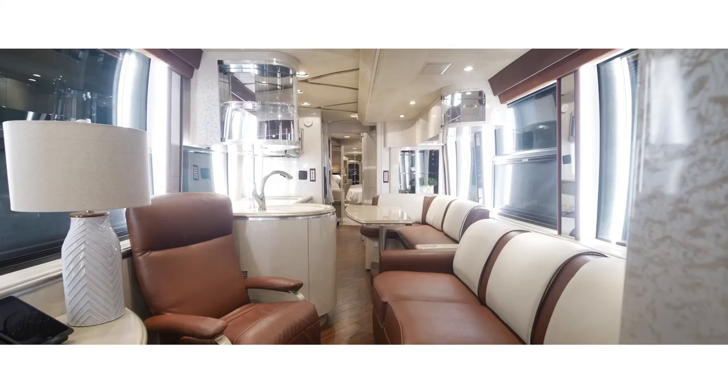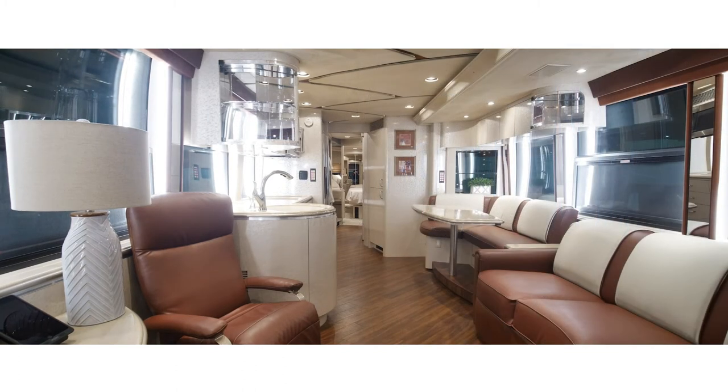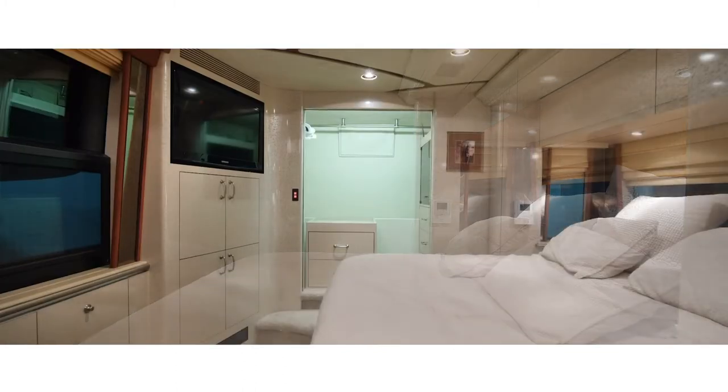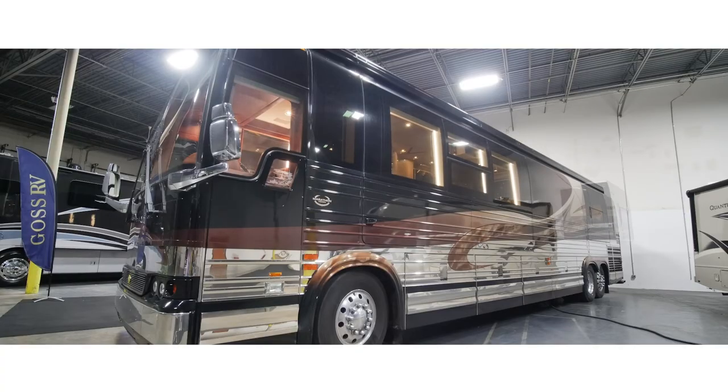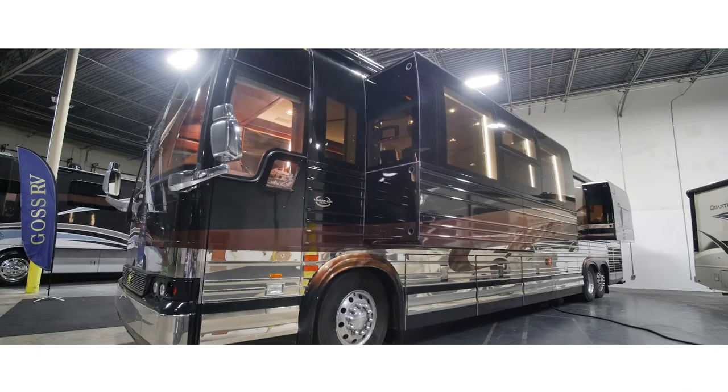One of the most incredible features of a luxury motorcoach is its ability to extend in width. Approximately 300 additional square feet is added — about 6 feet total — when the slides are extended.